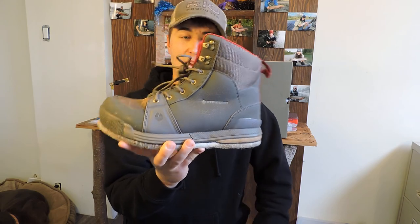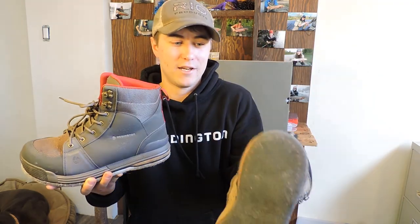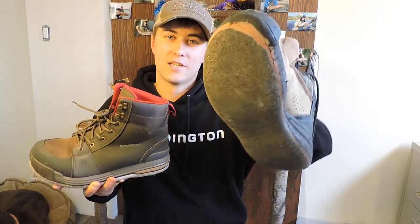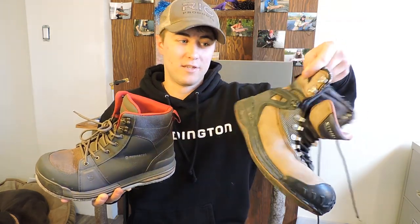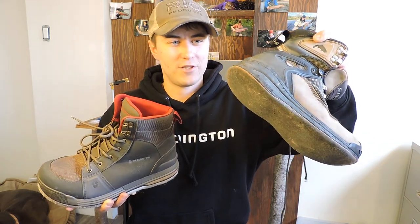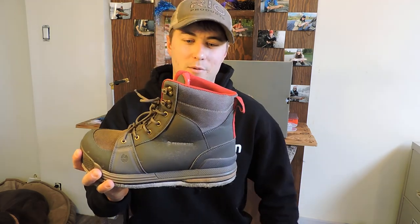It's actually the top boot from Reddington. I've got my old Sims Guide Series boots for a quick comparison — they were good boots, but probably almost 3 times the price. You can tell I've almost worn the soles clean off. I definitely got well over 100 days out of these boots, but unfortunately it's not the cheapest option to get them resoled, so it was time to pick a new pair of boots. I'm trying the Reddington Prowlers and couldn't be more happy with them.